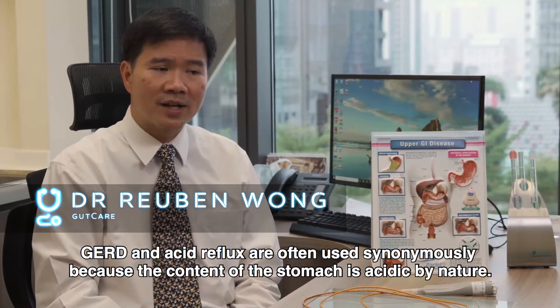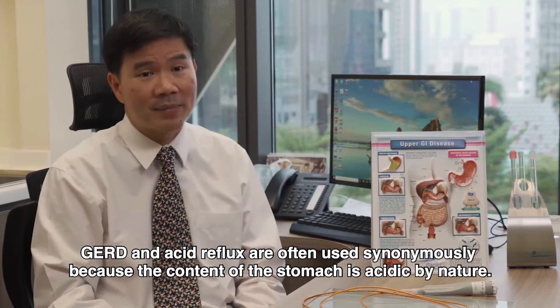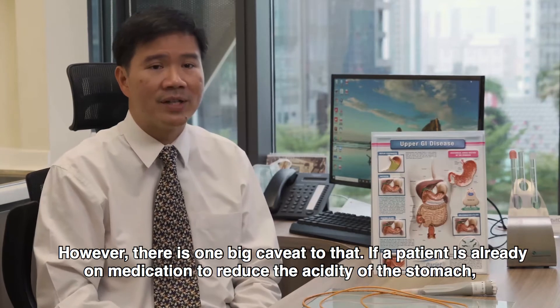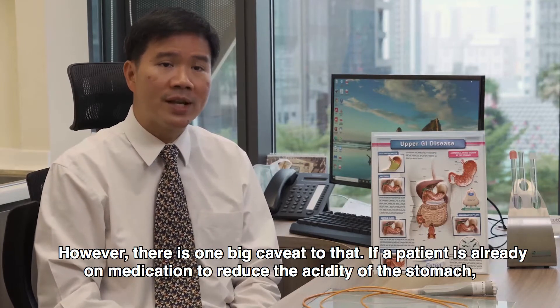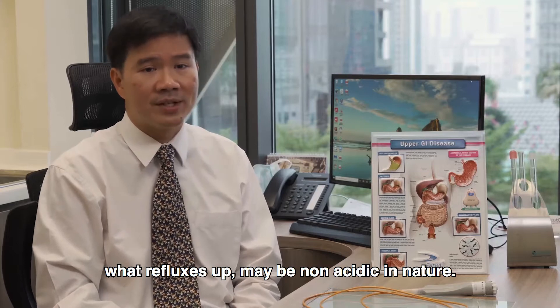GERD and acid reflux are often used synonymously because the content of the stomach is acidic by nature. As a result of that, naturally, what comes back up should be acidic. However, there is one big caveat to that: if a patient is already on medication to reduce the acidity of the stomach, what refluxes may be non-acidic in nature.